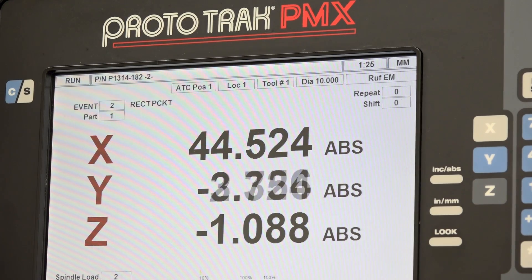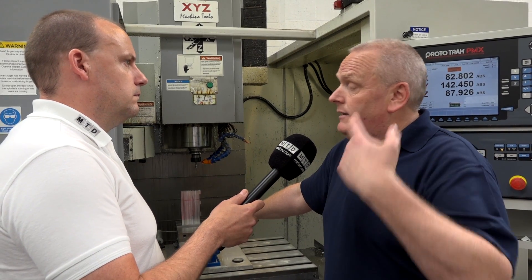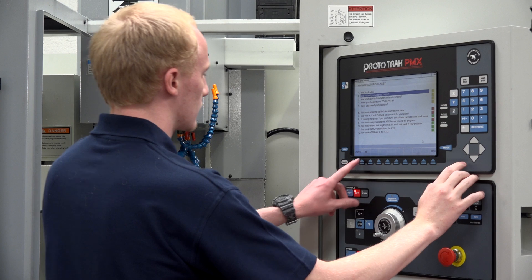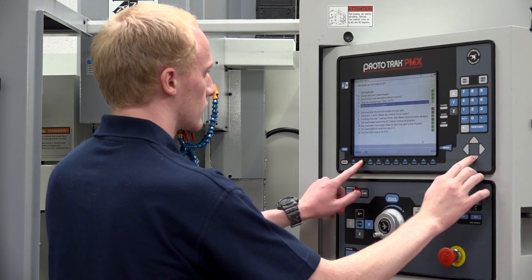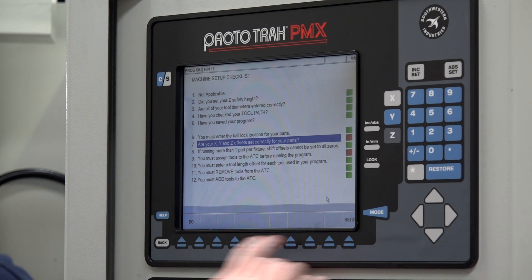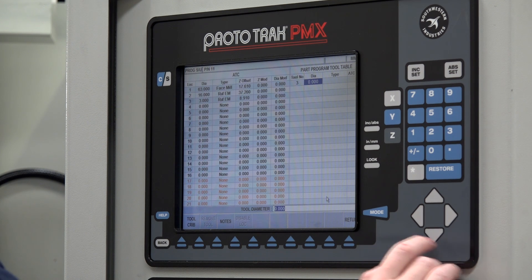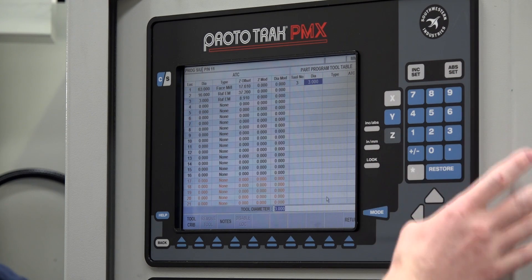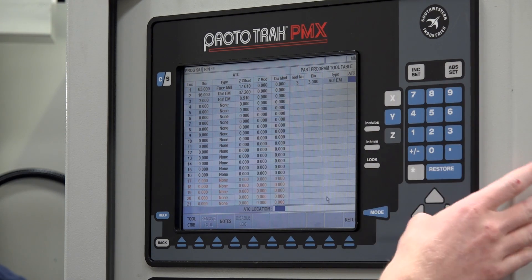Well, the very first CNC that I ever used was a retrofitted Bridgeport machine which had the original EMX2 control from XYZ. So I've just followed it through right from when it very first started to as far as we've got now. So with the previous CNC bed mills and the control you had on those, what's the learning curve when you step up to the LPM with the ProtoTRAK PMX? It's exactly the same. There's no learning curve. It is exactly the same.